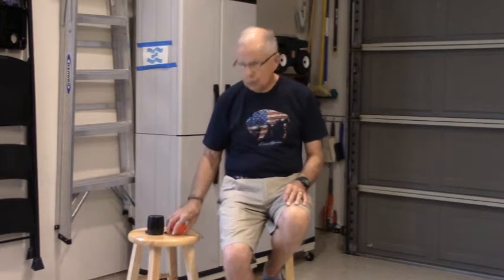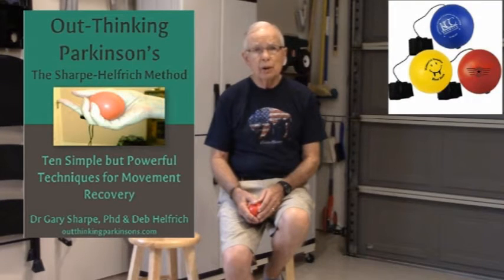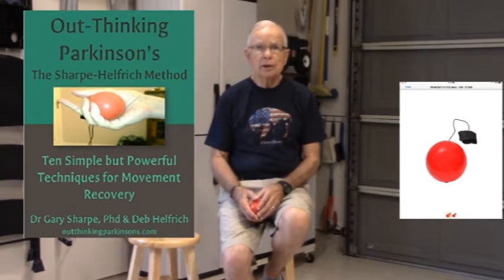Gary and Deb recently published information on some techniques for improving movement skills for people with Parkinson's, or PWPs, using these bungee yo-yo balls. One thing I noticed in their little e-book on these techniques is they recommend performing exercise along with music in order to make the exercises more enjoyable. I have a theory, which is yet to be proved, that if one performs the exercises in sync with an appropriate rhythmic musical selection, the movement will be easier, due to entrainment of the motor signals within the auditory signals emanating from the rhythm in the music. This is known as RAS, or Rhythmic Auditory Stimulation.